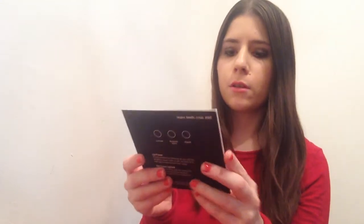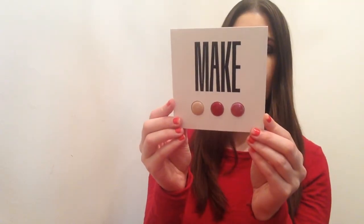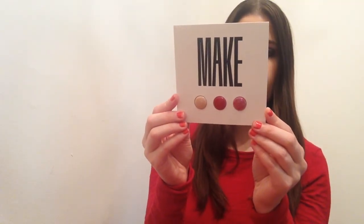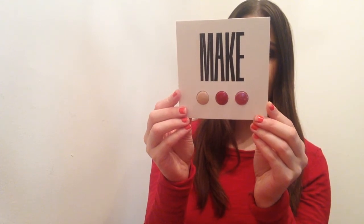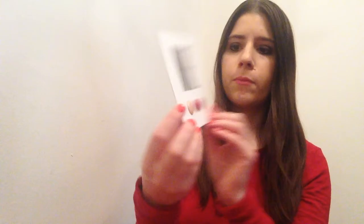It looks like one of the smaller samples. It says 'Make' on the front with three little bubbles — one is a lip primer and the other two are lipsticks. That's pretty cool.